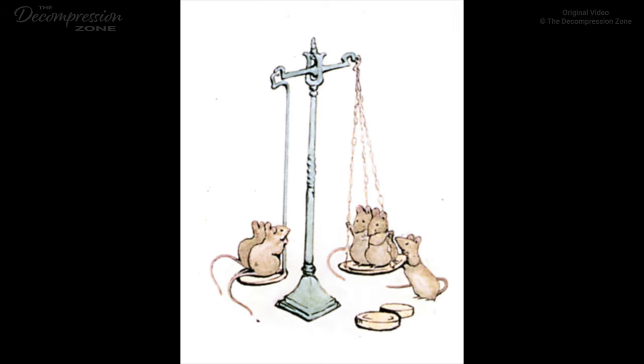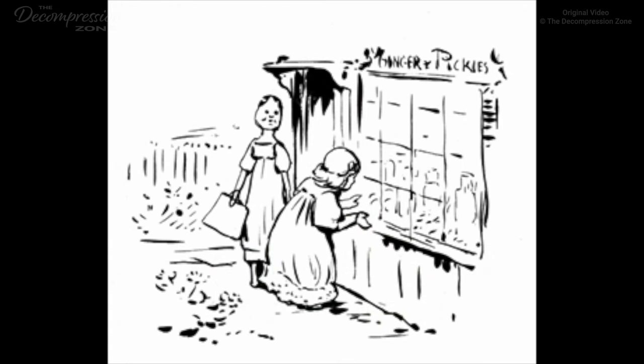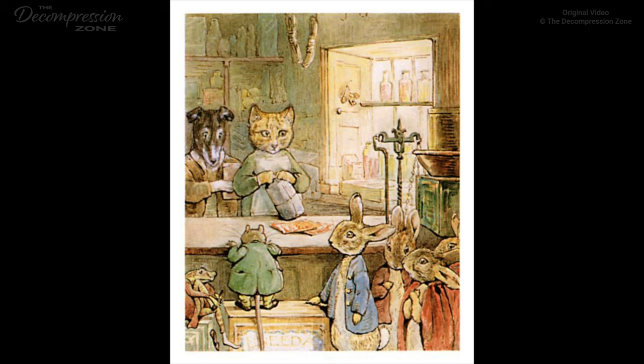The Tale of Ginger and Pickles. Once upon a time there was a village shop. The name over the window was Ginger and Pickles. It was a little, small shop, just the right size for dolls. Lucinda and Jane Dogcook always bought their groceries at Ginger and Pickles. The counter inside was a convenient height for rabbits. Ginger and Pickles sold red, spotty, pocket-handkerchiefs at a penny three-farthings. They also sold sugar and snuff and galoshes. In fact, although it was such a small shop, it sold nearly everything, except a few things that you want in a hurry, like bootlaces, hairpins, and mutton chops.